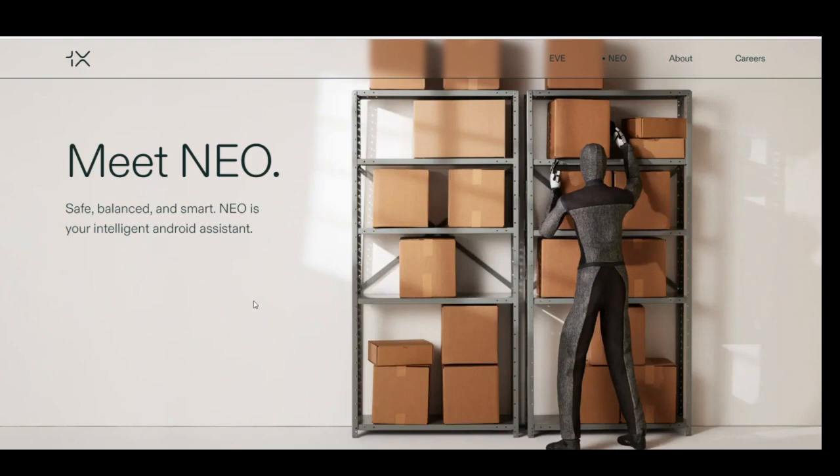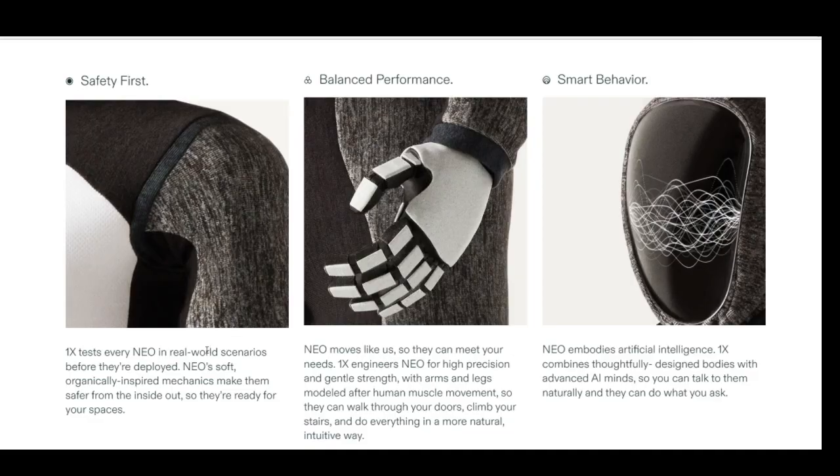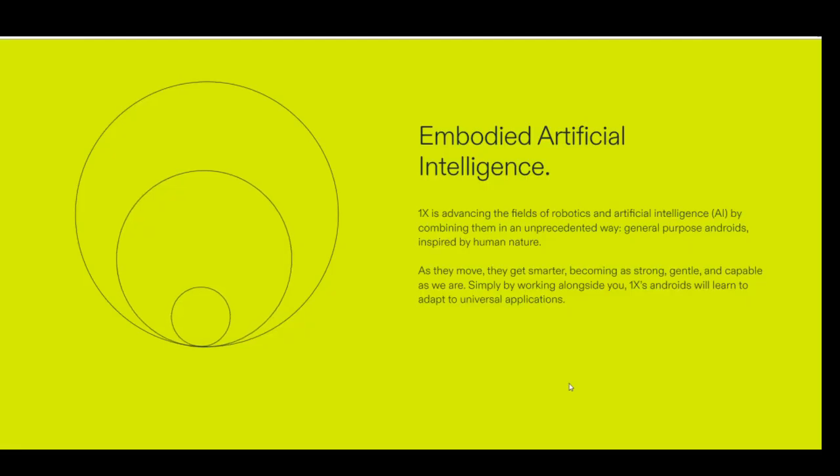Meet Neo — safe, balanced, and smart. Neo is your intelligent Android assistant. Safety first: 1X tests every Neo in real-world scenarios before deployment. Neo's soft, organically-inspired mechanics make them safer from the inside out, ready for your spaces. Neo moves like us so they can meet your needs. 1X engineers Neo for high precision and gentle strength, with arms and legs modeled after human muscle movement, so they can walk through your doors, climb your stairs, and do everything in a more natural and intuitive way.